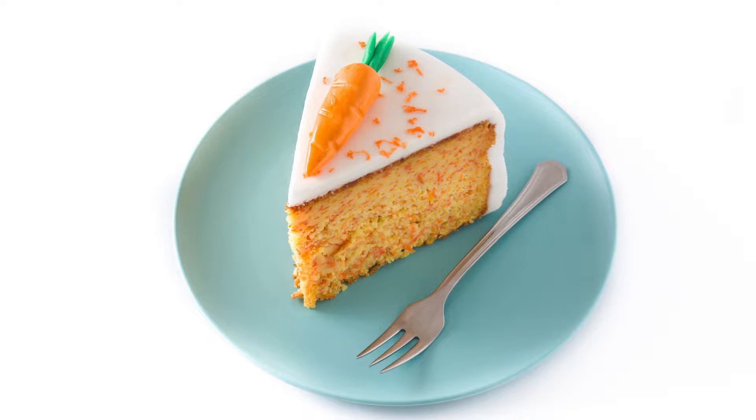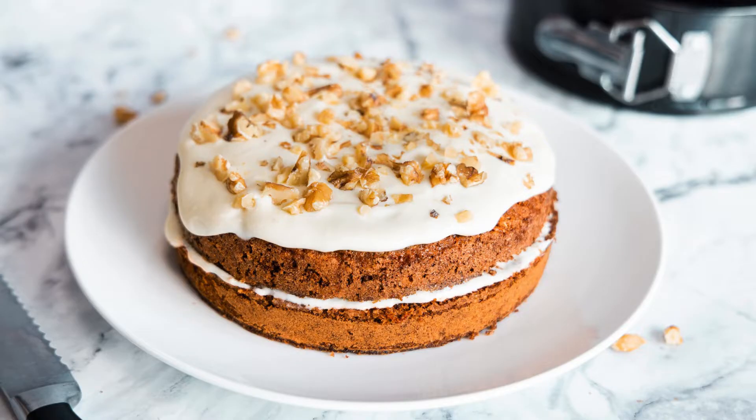Frosting: Beat the cream cheese and butter (or alternative) until light and fluffy. Gradually add the powdered sweetener, beating until smooth, then beat in the vanilla extract.